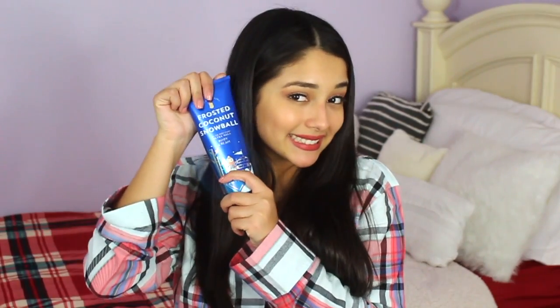Next I got the Bath and Body Works Frosted Coconut Snowball Body Wash, and I also got the lotion as well. Yay!